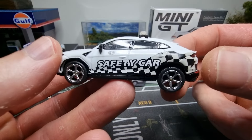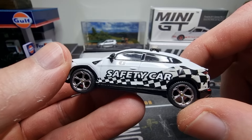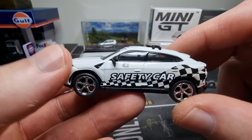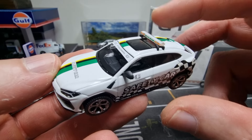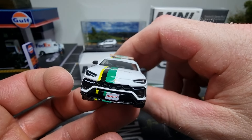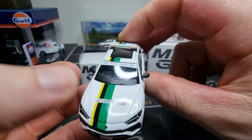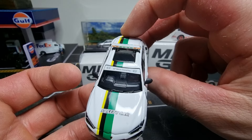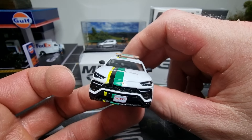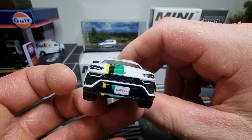I think this is one of the best 1/64 castings from Lamborghini on the market. Mini GT did really well, also with previous models of this car. On the license plate it says 'Safety', there's a Lamborghini logo in the middle, 'Safety Car' on the hood, LED lights in the front, and a nice grille. I like that.